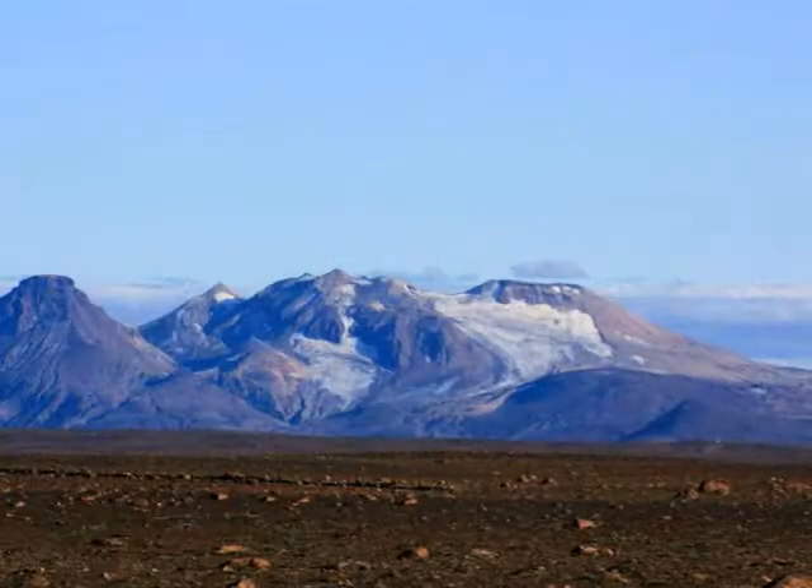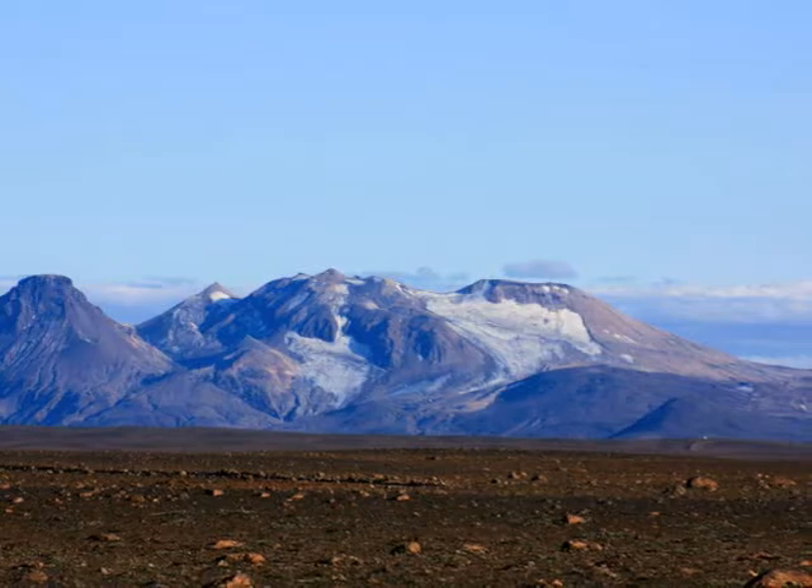These photos were taken near Ketlingafjöll, a beautiful volcanic mountain range situated to the northeast of the Kjöluróð.